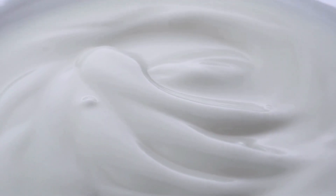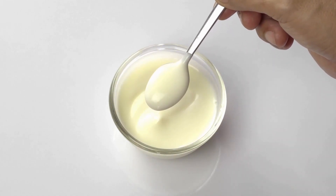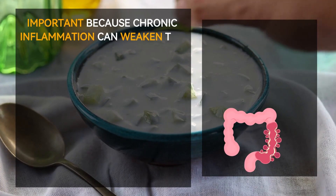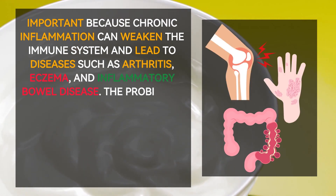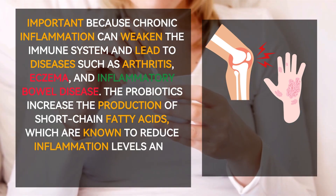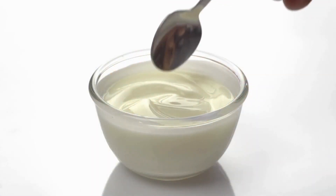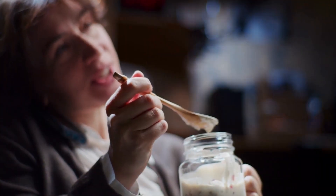Studies have shown that regular consumption of probiotic yogurt can reduce the incidence and severity of respiratory and gastrointestinal infections, as well as improve overall immune function. The strains of bacteria found in probiotic yogurt can also modulate the immune system by reducing inflammation levels. The probiotics increase the production of short-chain fatty acids, which reduce inflammation and promote a healthy gut environment. It is important to choose a yogurt with live and active cultures, as these strains provide the most health benefits.